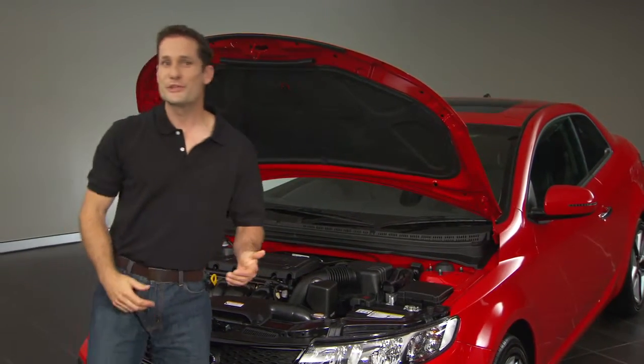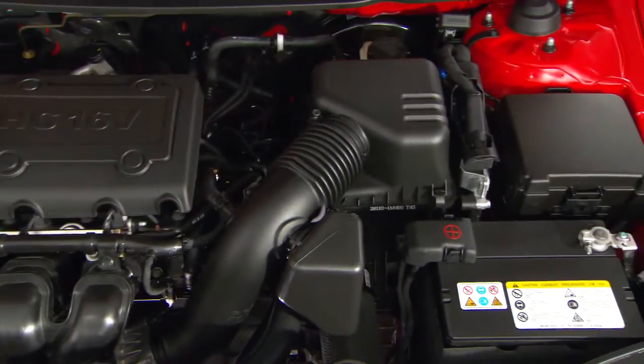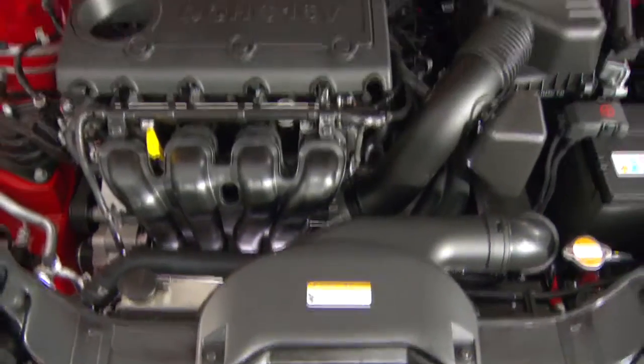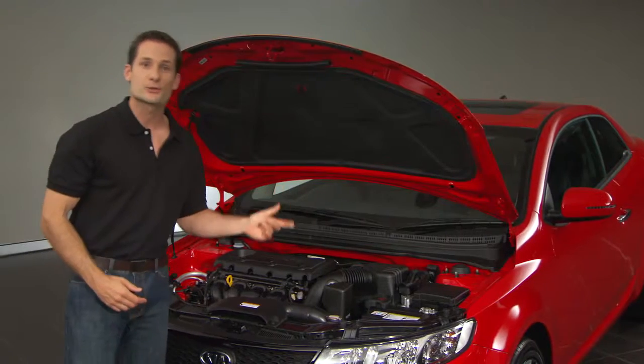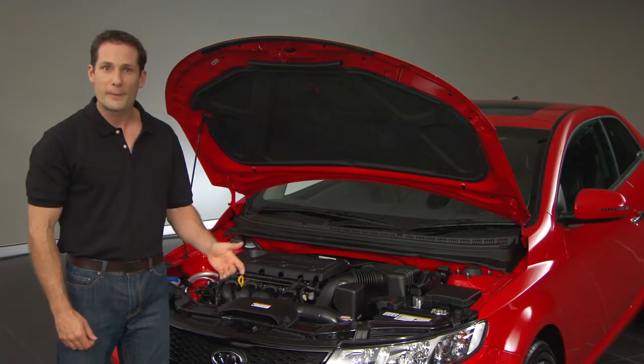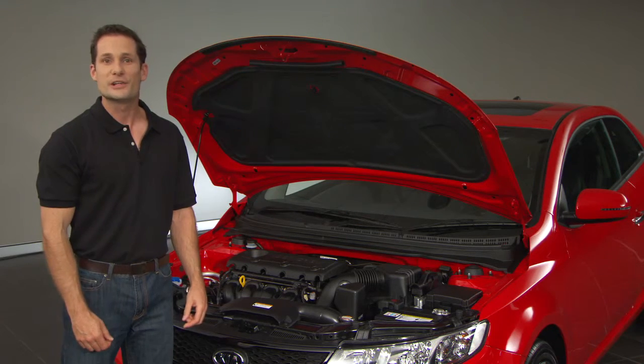Underneath the hood is a fuel-efficient 2-litre double overhead cam engine that produces 115 kilowatts of power. You can choose either a 6-speed manual transmission or a 6-speed Sportmatic transmission. With the Sportmatic, you can enjoy the versatility and feel of a paddle shifter.